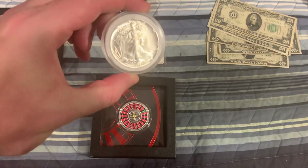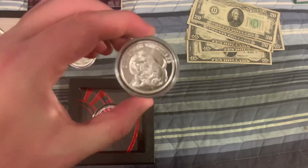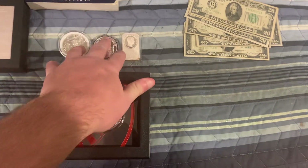We have a 1-ounce 1987 ASC. We have a Christmas Greetings Round, and we have a ULCS S Grant. So we have 3 ounces of silver there.